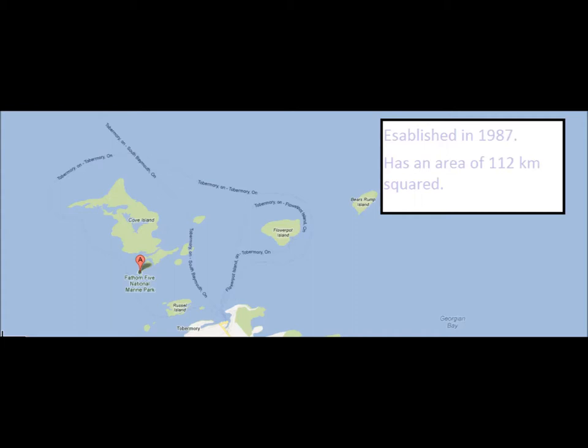Fathom Five was established in 1987 and has an area of 112 square kilometers.